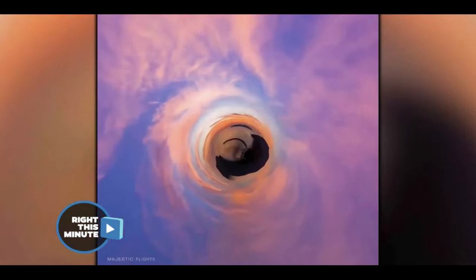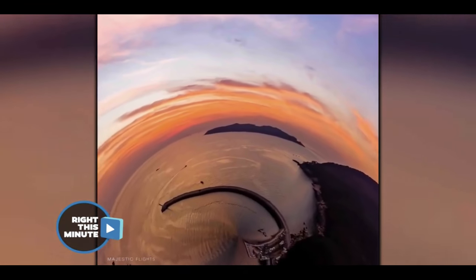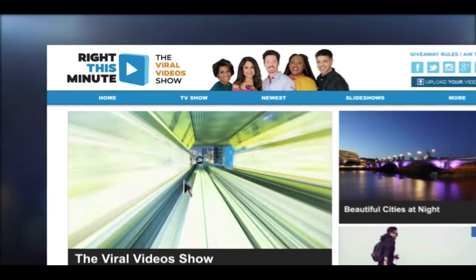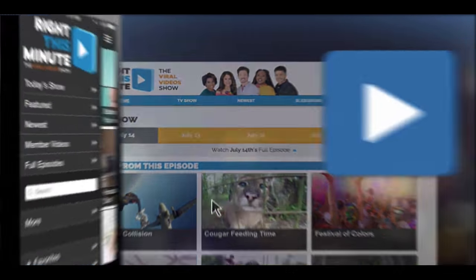This is so cool! It really is! This is one of the coolest videos we've had. If you want to watch this video again tonight, go to RightThisMinute.com and click on TV Show, or use our mobile app.